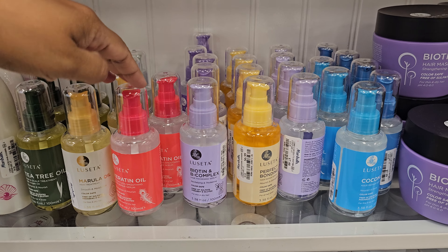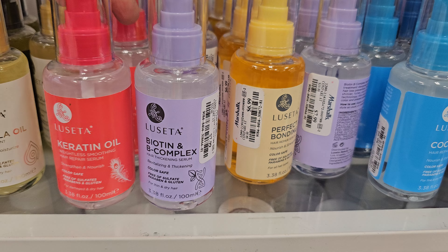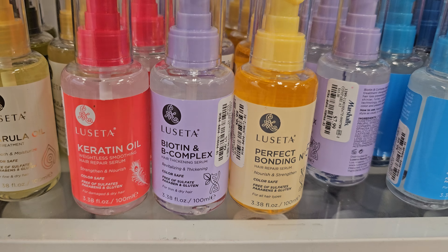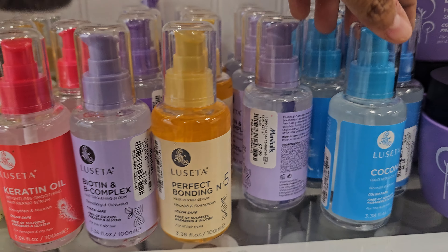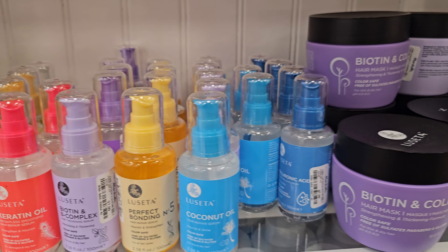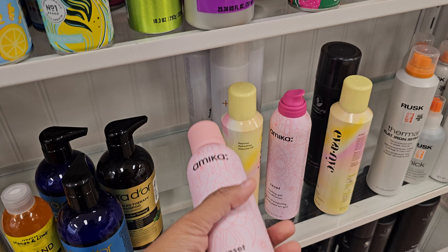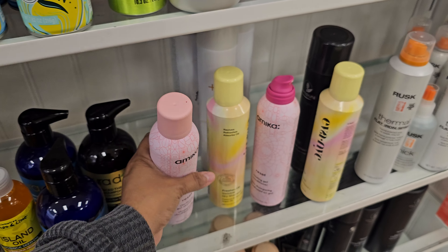We're in Marshall's and there are a lot of oils here — all eight dollars. They have coconut oil that says it's color safe, tons of dry shampoo, and gel shampoo — interesting.